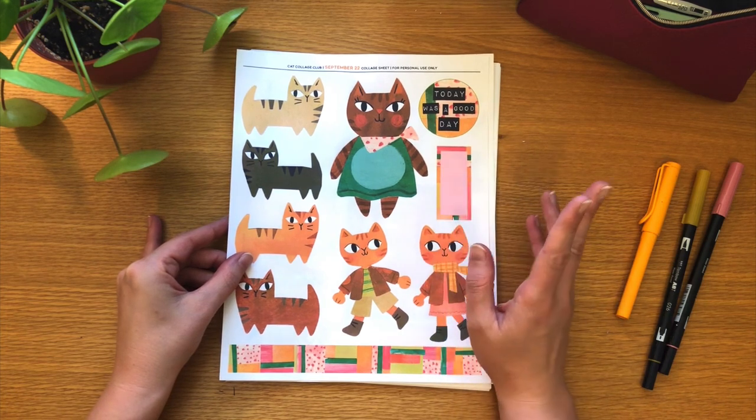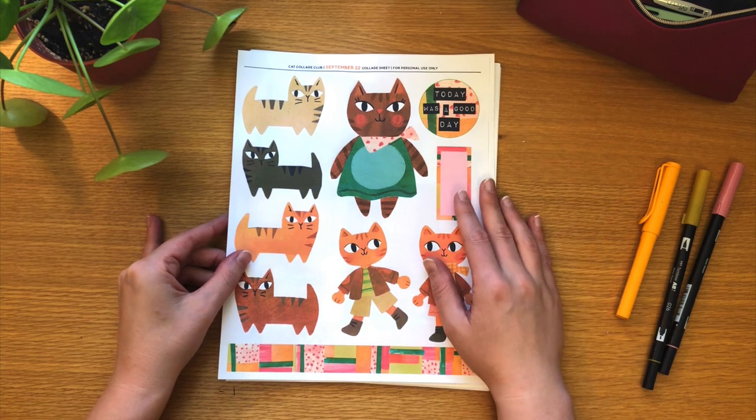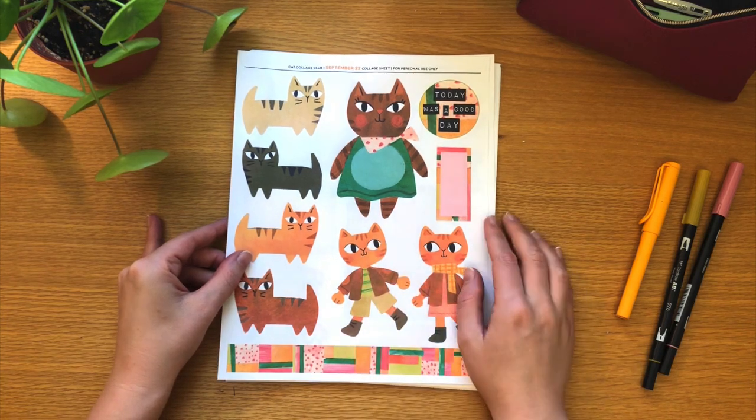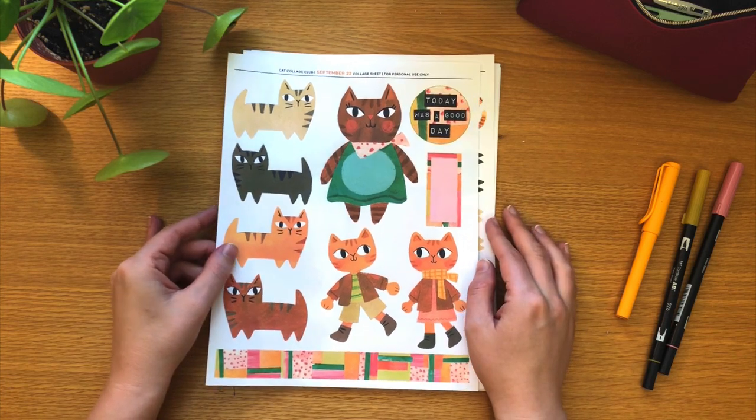This month is all about settling into the cozy vibes of fall with a new collection of cats in warm hues and comfy outfits. This month I played a lot with a variety of analog media.